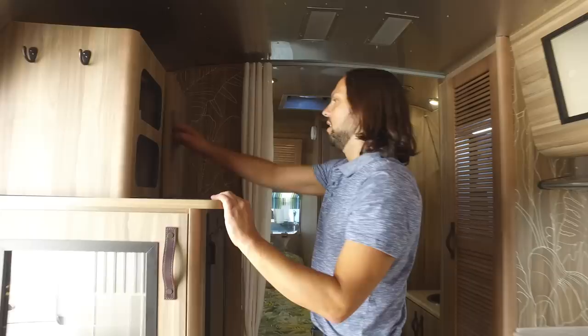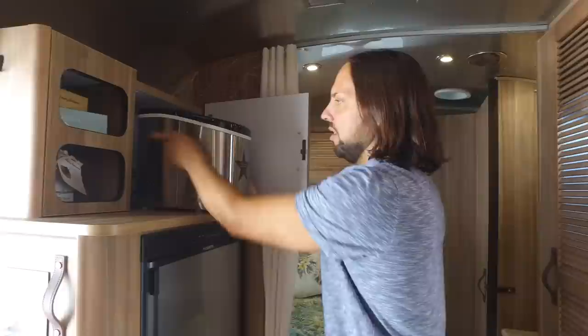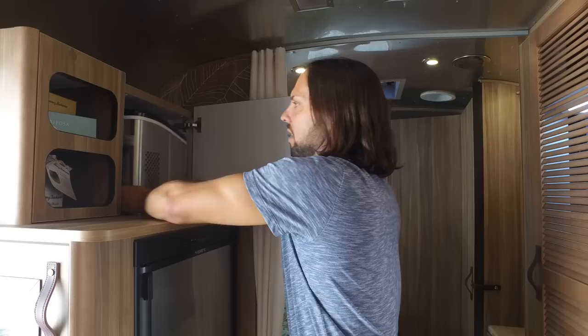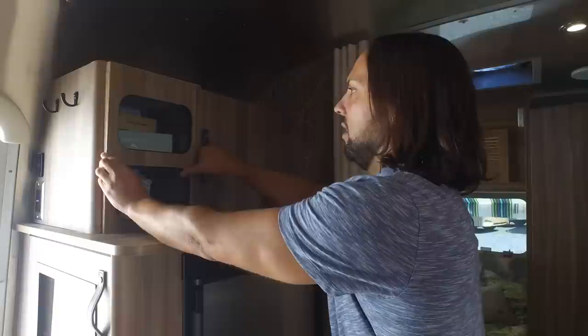Up top here we have an ice maker — this is a portable ice maker, pretty heavy duty, plugs right into a standard electrical outlet. There's a storage compartment here for some of your other items and the whole face comes off so it's easy to load in and out.